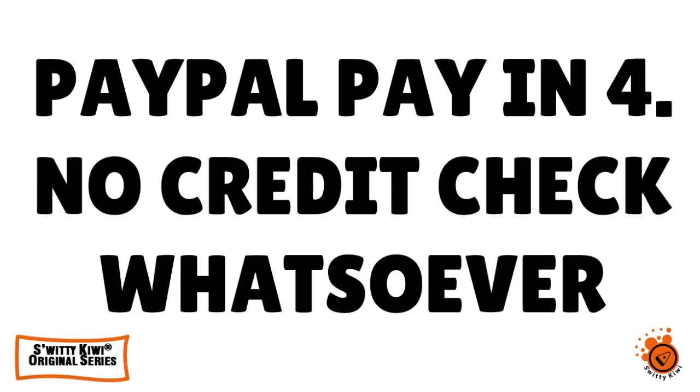Let's quickly talk about PayPal Buy Now Pay Later. We have a $10,000 easy approval PayPal Pay in 4 with no credit check whatsoever. Don't go anywhere — you're gonna love today's conversation, I guarantee it.